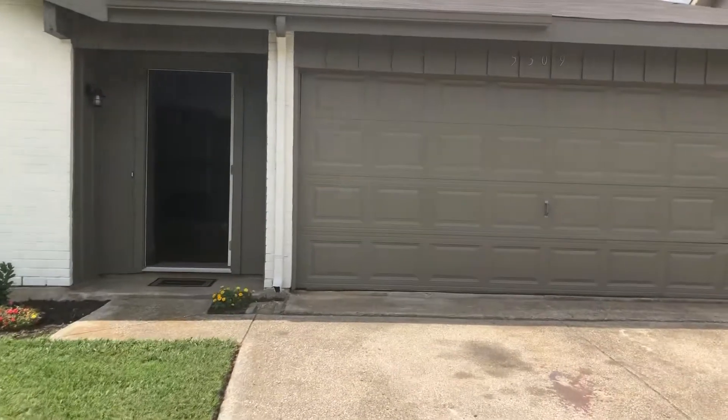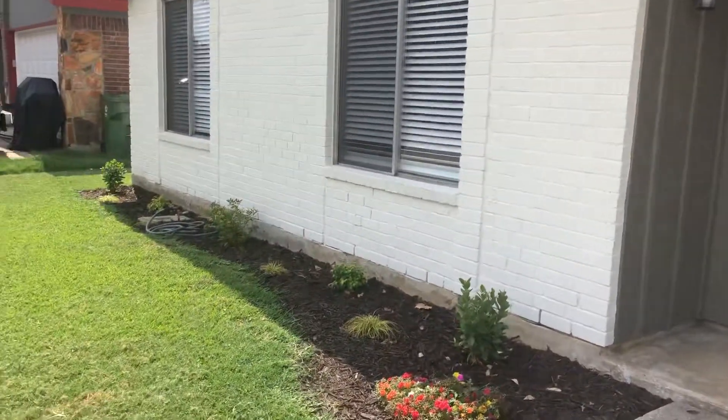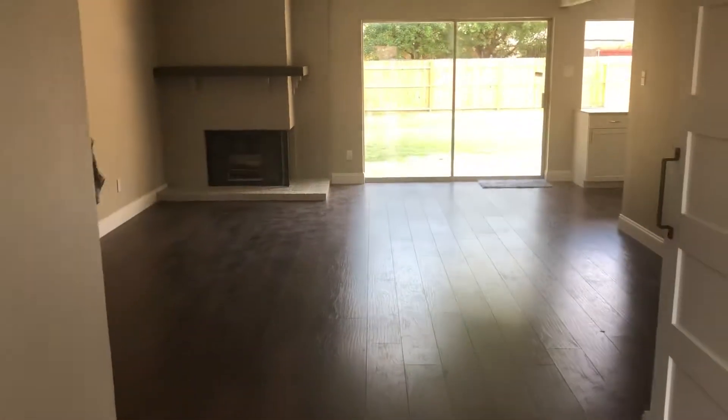This house has been remodeled inside. I don't see anything that VA would have a problem with on this home. That was Trish waving at you.